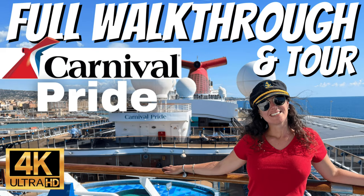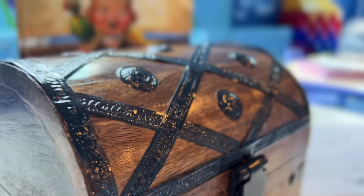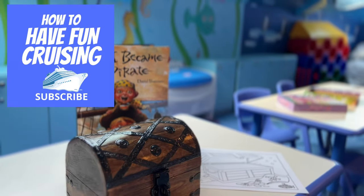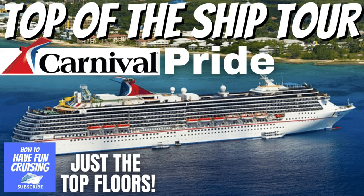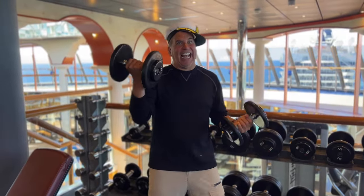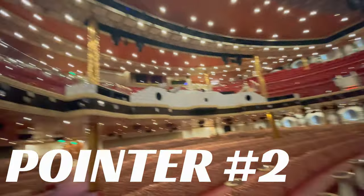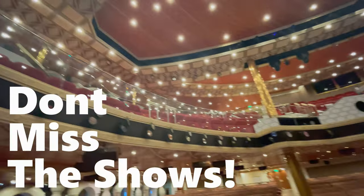Pointer number one: check out our current walkthrough videos and tours on our sister channel, How to Have Fun Outdoors. Here on How to Have Fun Cruising, we tailor our walkthroughs to the top of the ship — the lido deck, sports deck, spas, and all that stuff, which kids especially tend to enjoy.